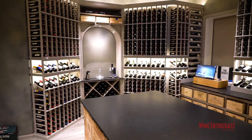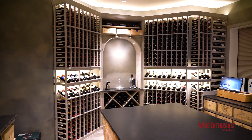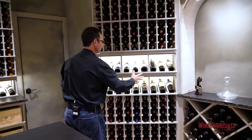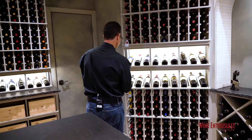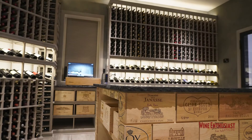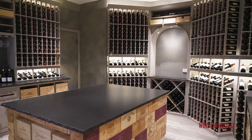We have a symmetrical look as we come over to the other side of this archway, and the collection starts to move a little bit from Napa into Tuscany, into some of the super Tuscans — the Sassicaia here. This collection is really diverse, and the eSommelier really helps to manage a diverse collection such as this.